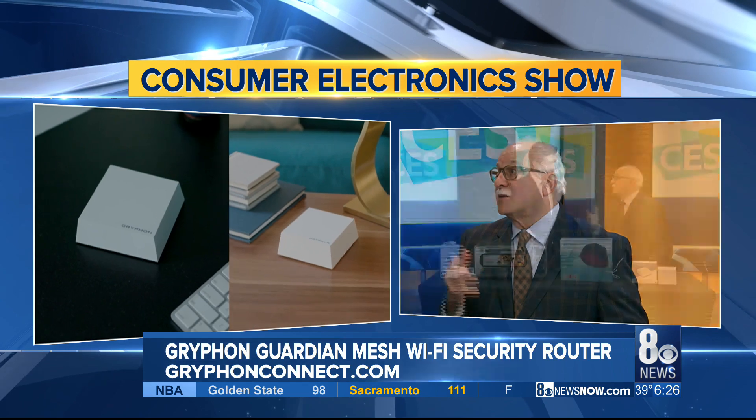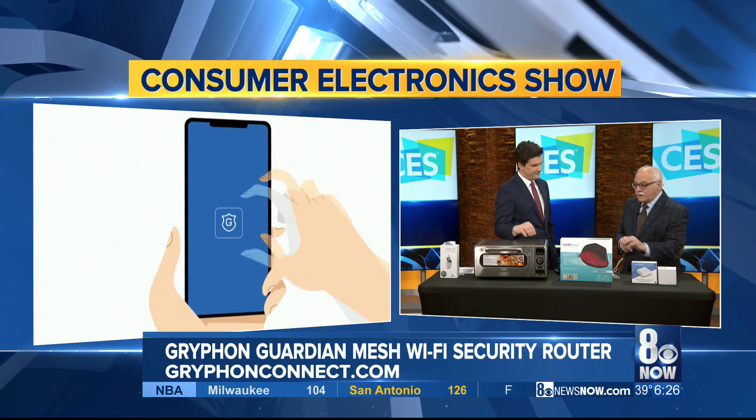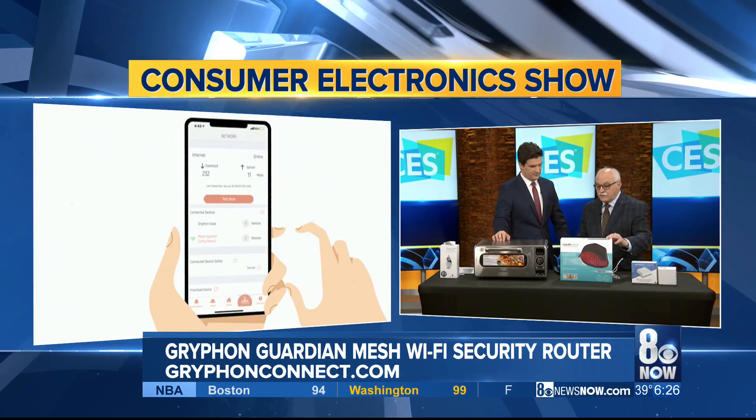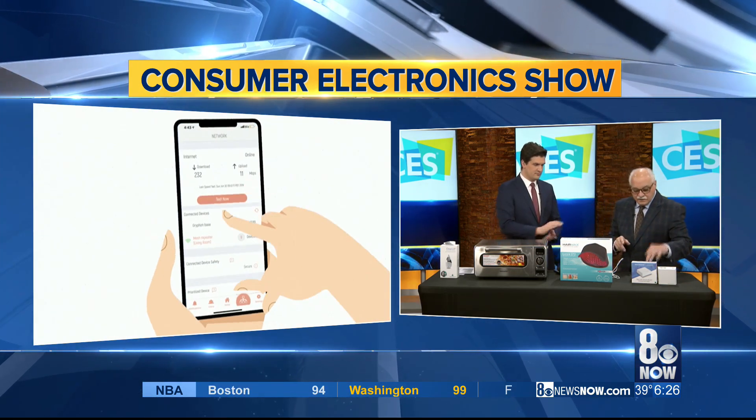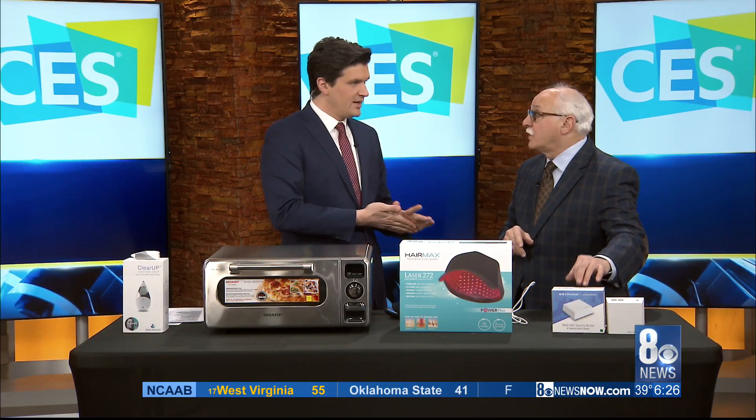Of all the routers I've tested over the last year, by far Griffin is the best — there's no question. So the HairMax is $19.95, and the Griffin Guardian is $119. That's amazing — the price has dropped considerably.